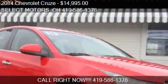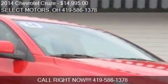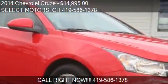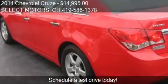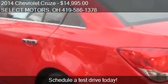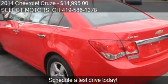This 2014 Chevrolet Cruze is offered by Select Motors, priced at $14,995. This Cruze is ready to sell and has just over 15,949 miles.